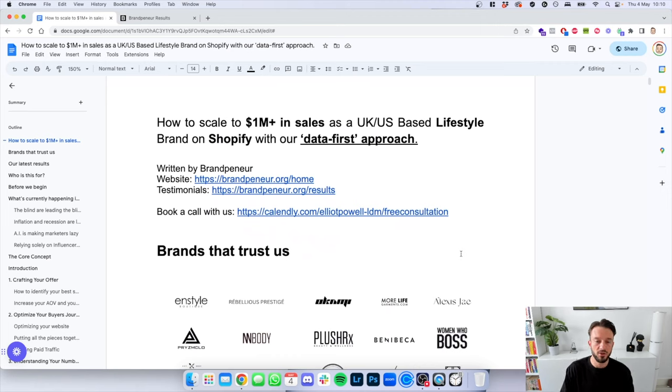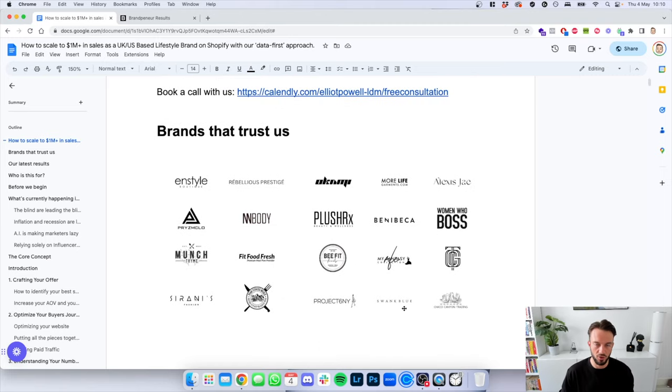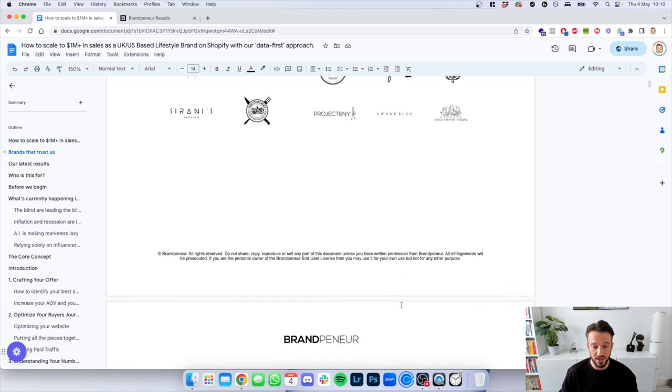How to scale up to a million dollars in sales as a UK or US-based lifestyle brand on Shopify with our data-first approach. These are some of the brands that we are currently working with or have worked with in the past, and we've helped achieve that.